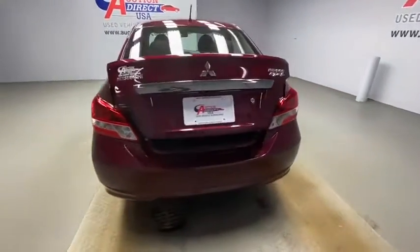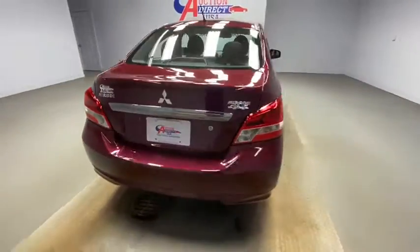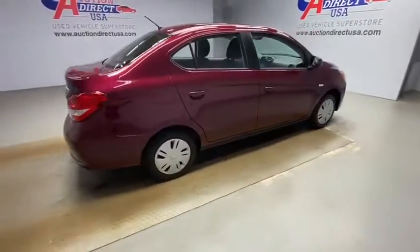Remote keyless entry, panic alarm, tachometer, tilt steering wheel, front bucket seats, front reading lamps, driver vanity mirror, speed control, front wheel independent suspension, low tire pressure warning, and a four-piece floor mat set.